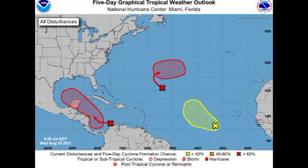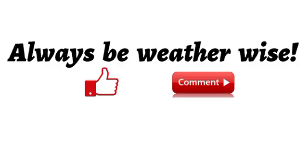That is it for this tropical update. Invests 97L and 99L are likely to become tropical cyclones by this weekend, acquiring the names Ida and Julian respectively. The Caribbean disturbance, 99L, is likely to be a threat to portions of Central America and the Gulf coast. I will keep you updated as time goes by — if you found this video informative please give a thumbs up, share your thoughts in the comments, and remember to always be with the wise.